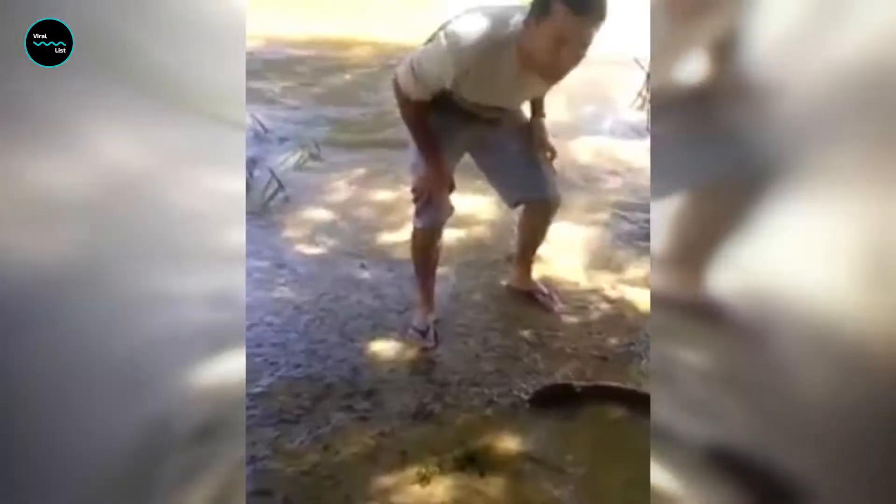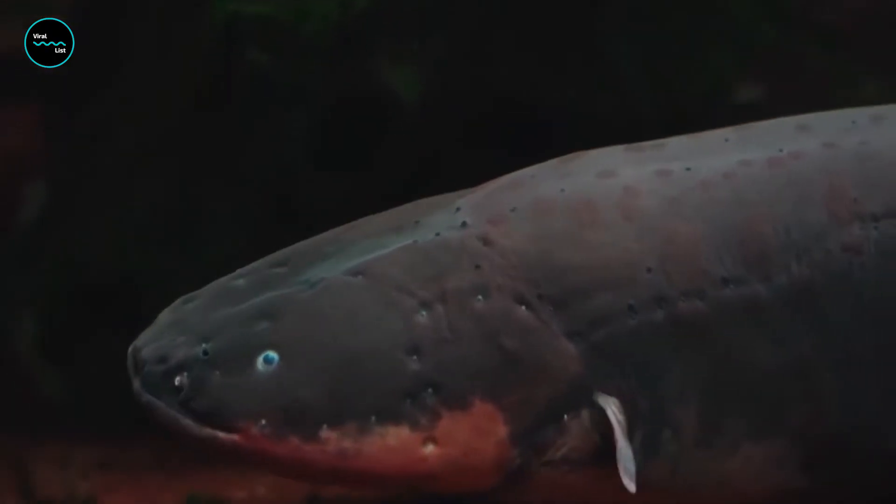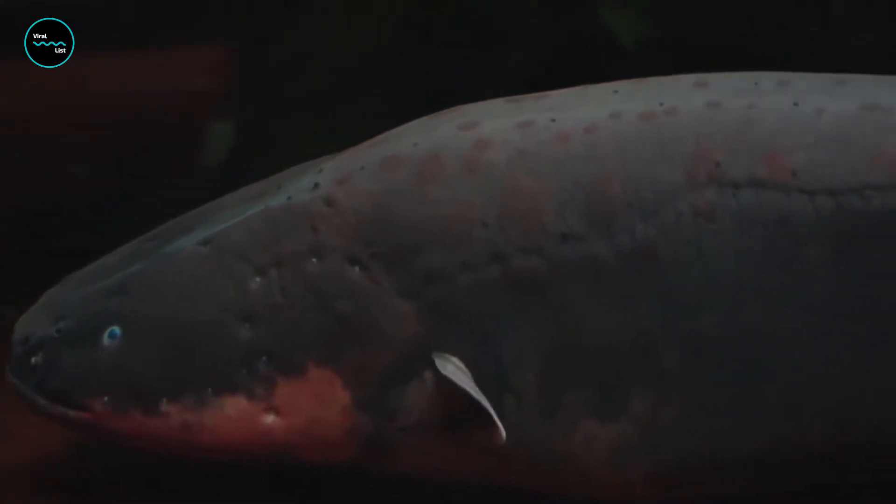That's not all — the electric eel has been known to use its powers for hunting, communication, and self-defense. The electric eel isn't actually an eel at all, but rather a type of fish that can grow up to eight feet long. What makes it so unique is its ability to produce an electric shock that can stun prey or deter predators.